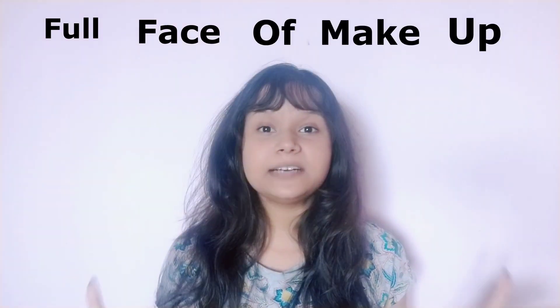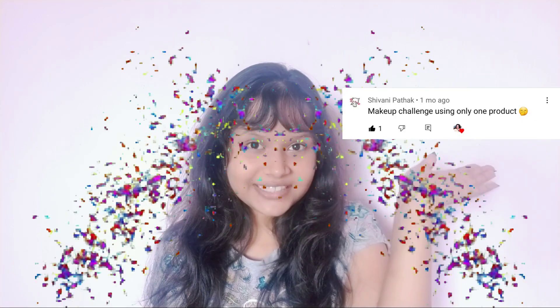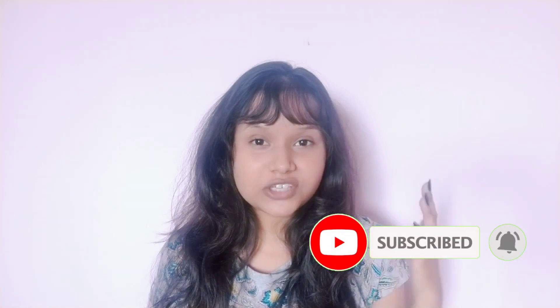Today we're going to be doing a full face makeup challenge using only eye pencils. A member of the B-roll fam commented and gave me the idea for today's video, so this week's shout out goes to Shivani Tata — thanks loads, sweetheart! If you want to be next week's shout out, like the video, subscribe to the channel, ring the bell, and comment down below with a great makeup challenge idea.